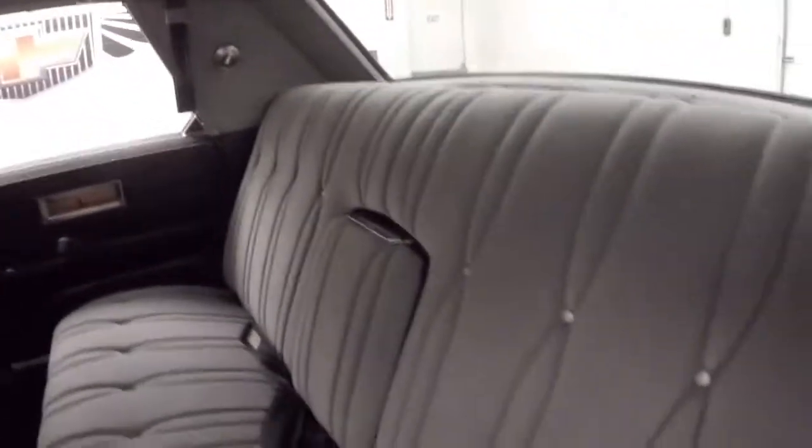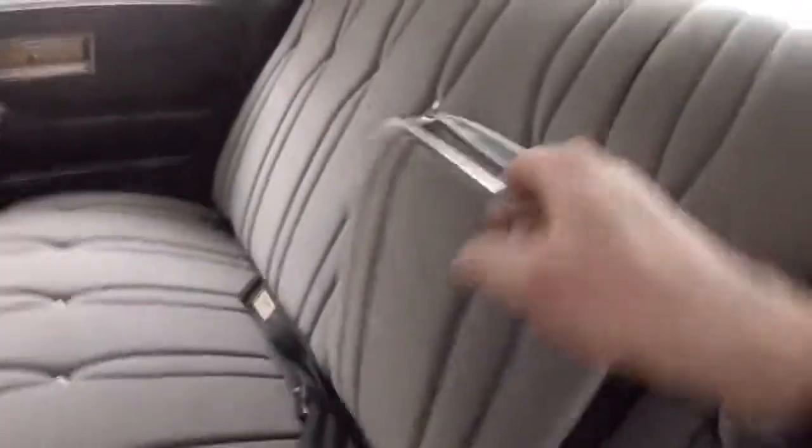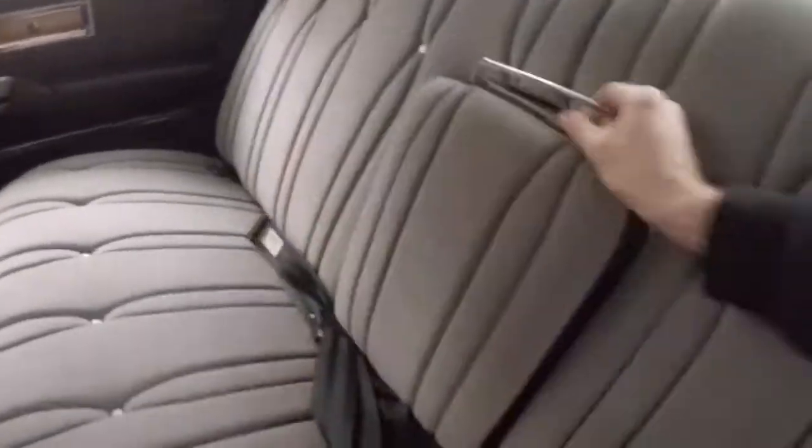Of course big back seat in the back, nice and comfortable. It's also in very very good shape. Got your fold-down flip-down armrest in the back.